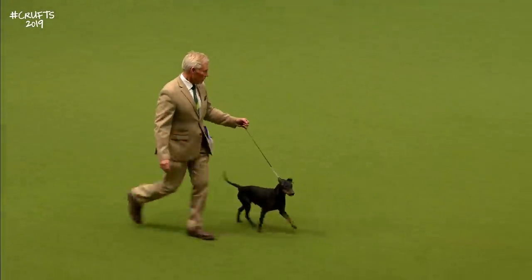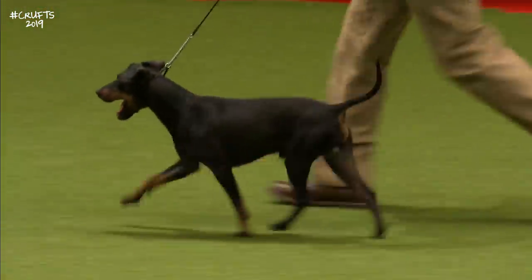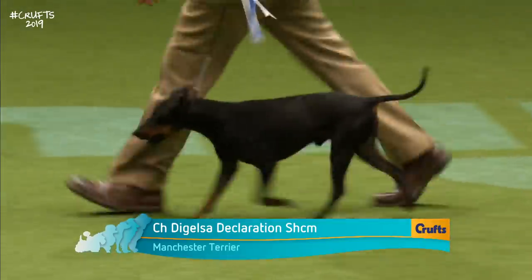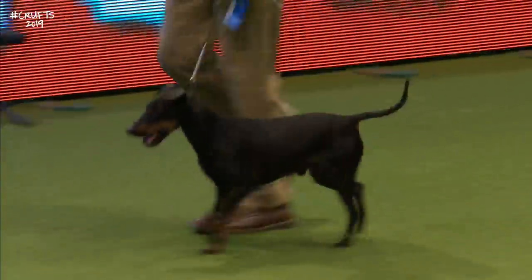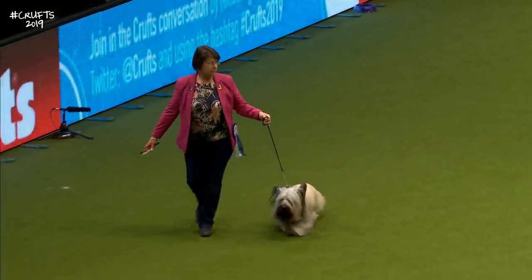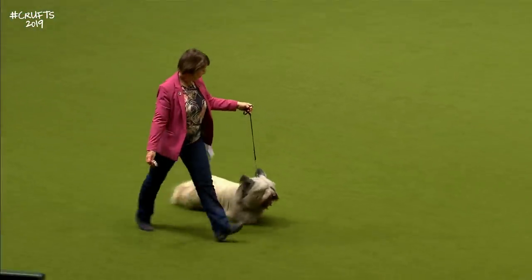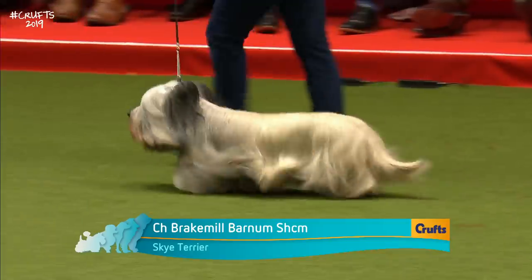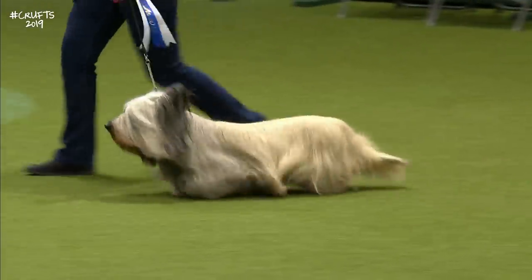Now we've got the Manchester Terrier striding out. This was a breed bred as a ratter in the mills in the Manchester area — wedge-shaped head, black and tan markings, with thumbprints in the tan on the front legs. And here is the excellent Skye Terrier — long, low and level. We had Greyfriars Bobby, which made the breed famous. I saw the statue up in Edinburgh this year.